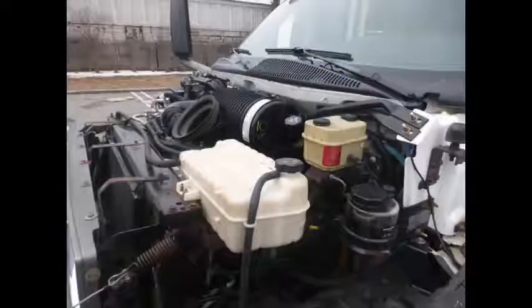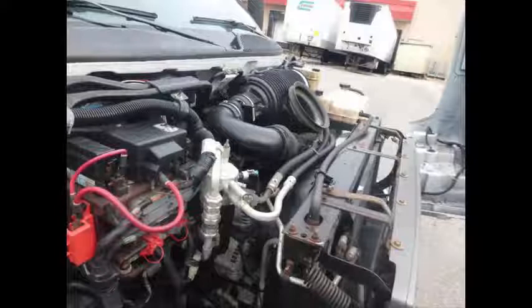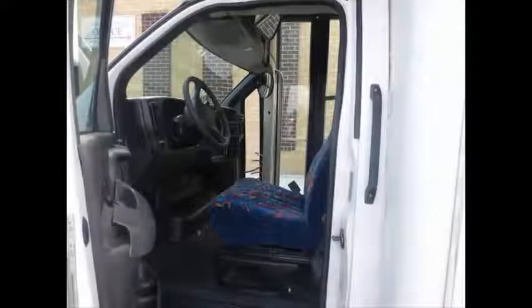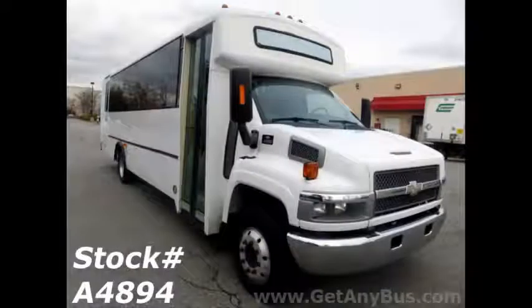It is equipped with a heavy-duty and durable 8.1-liter Vortec gas-powered engine. All mechanical functions are in excellent working condition and all fluids have been checked and changed as needed.